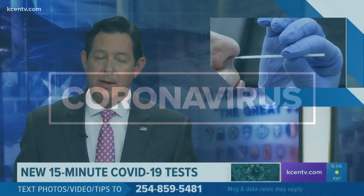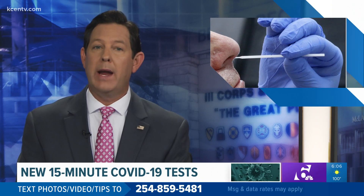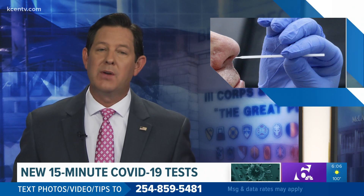COVID-19 testing may become more available, but most tests require people to wait two to five days to get results, leaving people stuck in quarantine for several days while they wait. Now, however, there is a new test on the market that only takes 15 minutes.